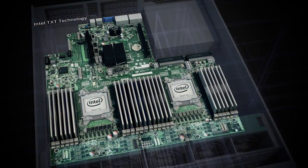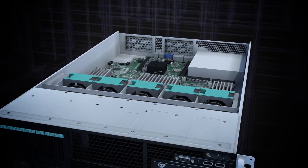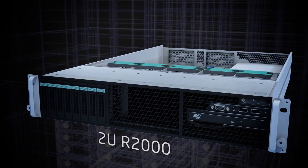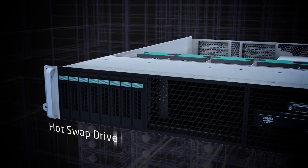The S2600GZ board is available in multiple 1U and 2U rack systems. The 2U R2000GZ server system provides flexible storage configurations with up to 24 2.5 inch or 12 3.5 inch hot swap drive bays.